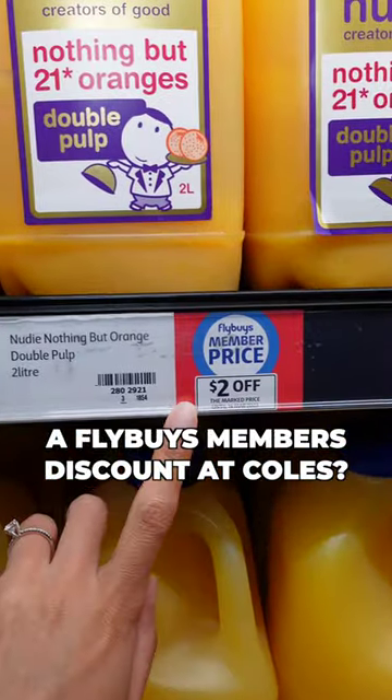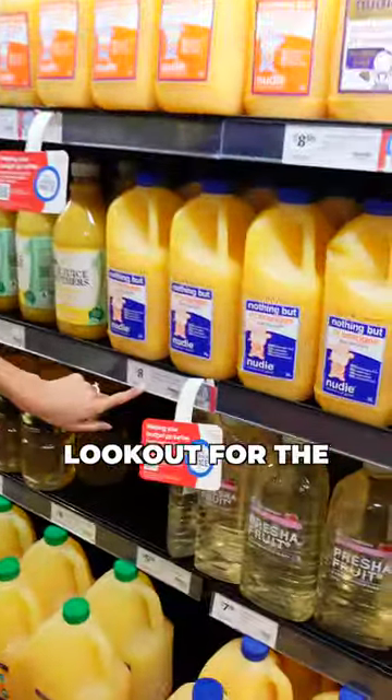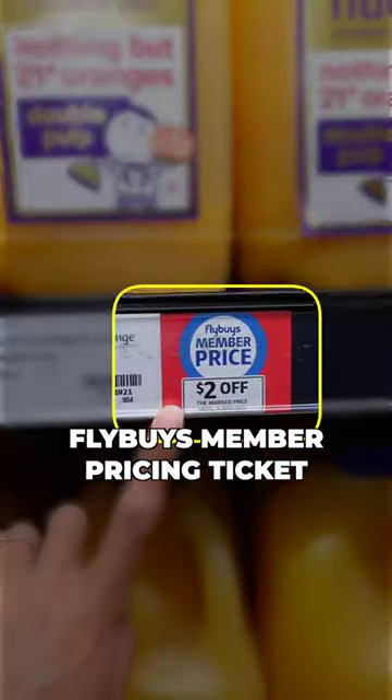Did you know you can get a Flybuys members discount at Coles? Let's see how much I can save. All you need to do is look out for the selected products that have this Flybuys member pricing ticket.